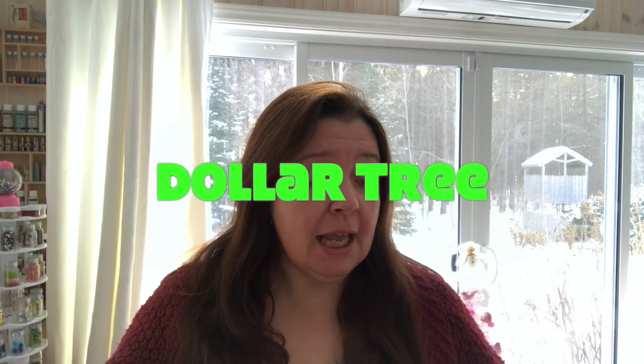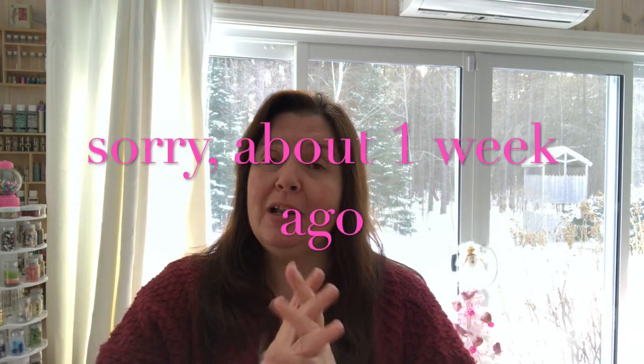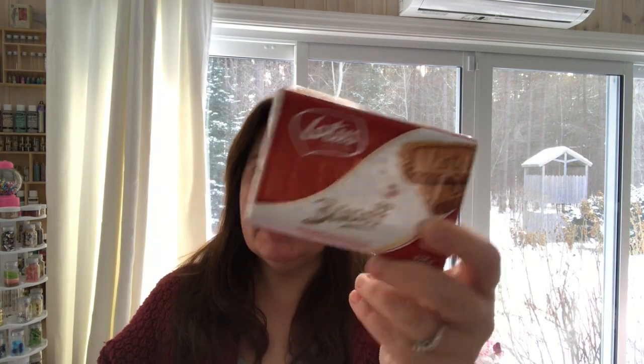Today I have a Dollar Tree haul to share with you — a Dollar Tree haul that I did just yesterday. So I hope you're interested in seeing what I hauled. I hauled some more of the Lotus Biscoff cookies because my husband loves these, so I got him more. And I was really blown away when I saw this food product — it is egg nest pasta, La Molisana.